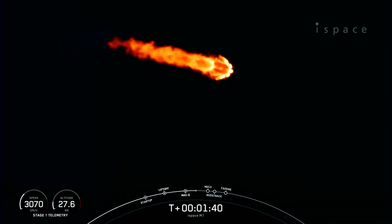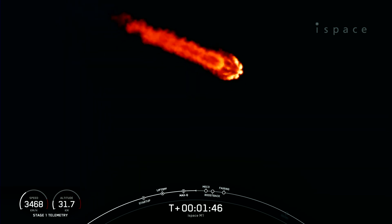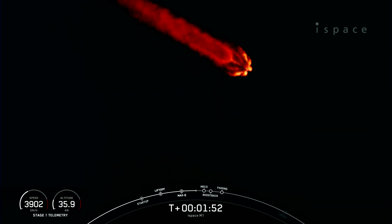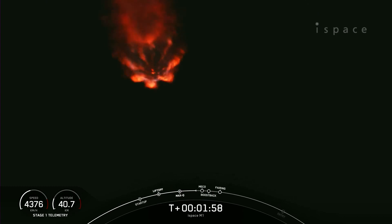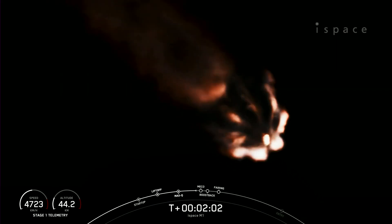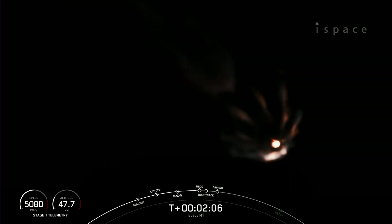MECO is where all nine of those engines that you see lit up on your screen will shut down. That helps slow the stage down in preparation for stage separation. Then the first stage will do a flip in order to make its way back to its landing zone today on land, followed by SES-1, or second stage engine start one on the second stage — that's where the MVAC engine will ignite — and then the boost back burn will also begin on the first stage.